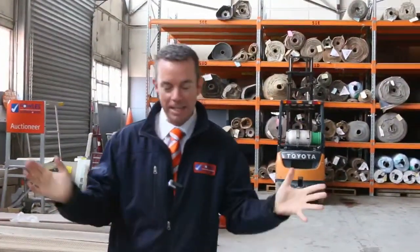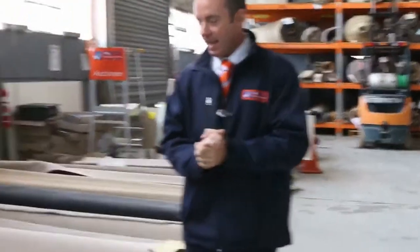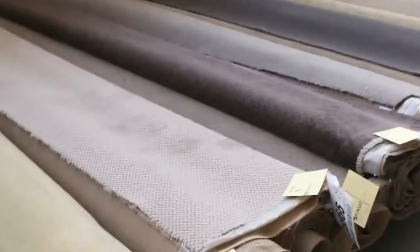G'day, John from Fowls Auction and Sales here. I'm here to preview tomorrow's carpet auction — that's the 11th of May at 10 a.m. Another awesome range of carpets coming this week.